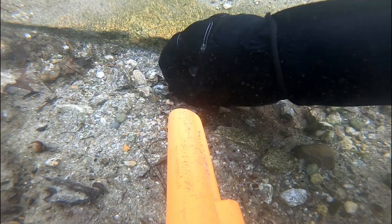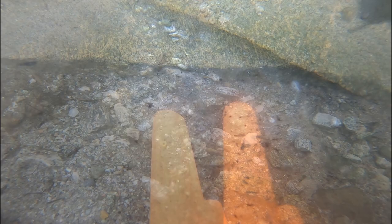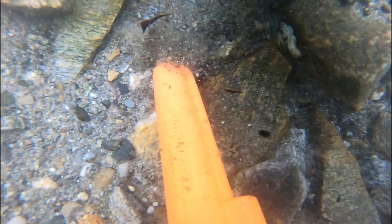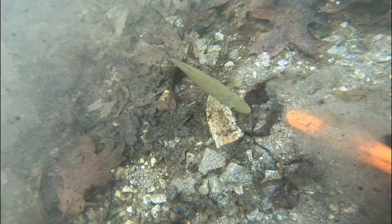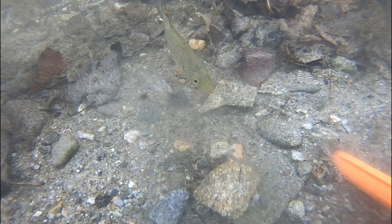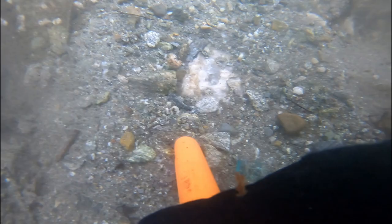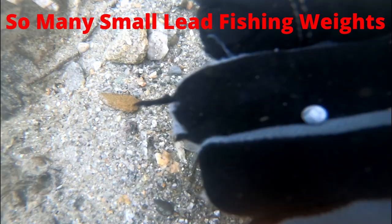It's still lead, but at least it's a lead bullet and not a lead fishing weight. Okay, never mind — we're back to the lead fishing weight. There's another nail. And another piece of glass. More lead.